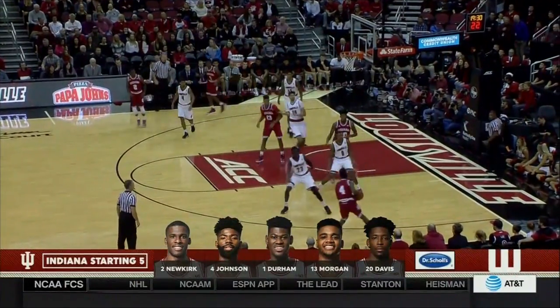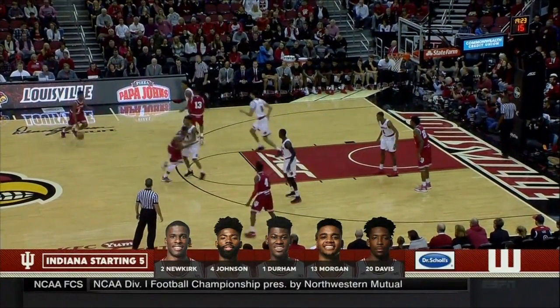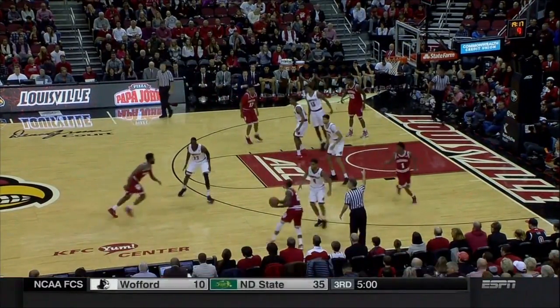Quinton Snyder is a really important player for this Louisville team. Indiana doing a really good job when the ball goes inside — they play that pack line defense under Archie Miller, and they don't always double the post, but their rotation out of that double was really good.